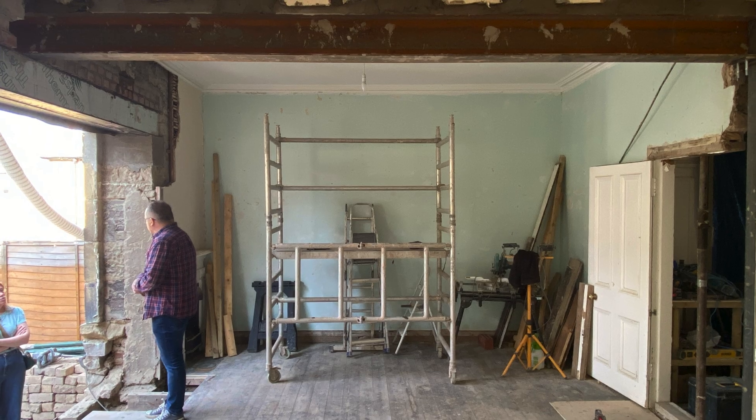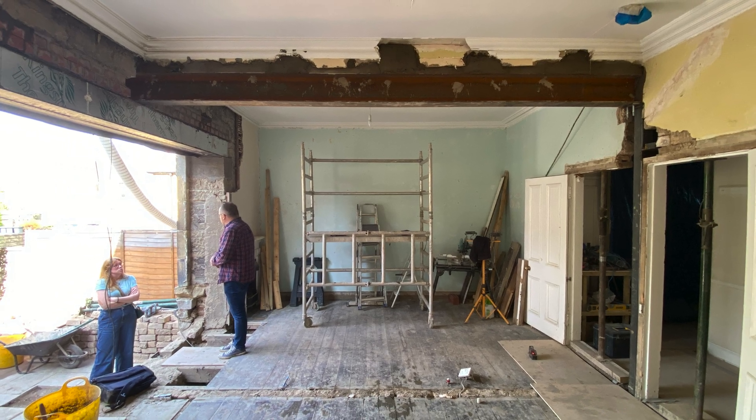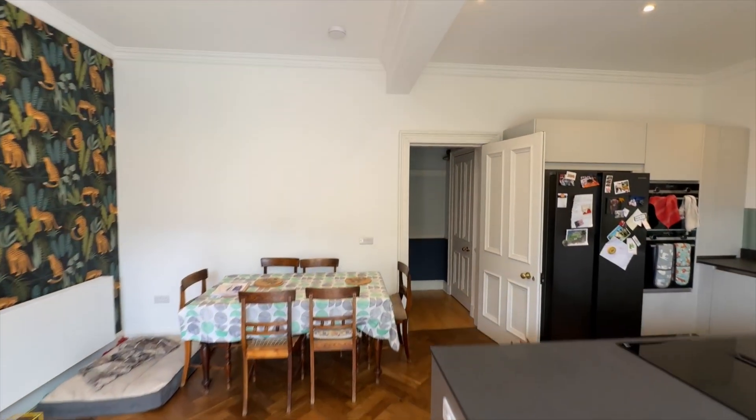My name is Neil, and this is Real Life Architecture. Back in 2024, I made a video explaining the cost to remove a load-bearing wall. I based it on a project in Edinburgh, where I had two contractors price the job, so the costs were accurate. That video continues to be popular on my channel, but I never really went into detail about how the wall was demolished. So in this video, I'm going to show you how it's done step by step.